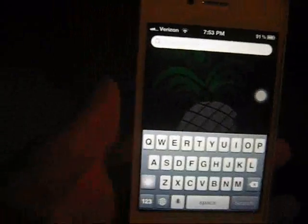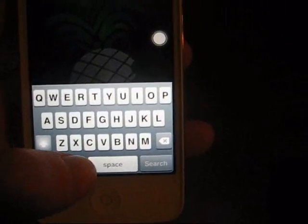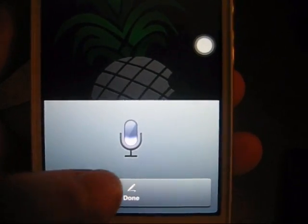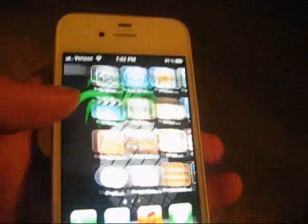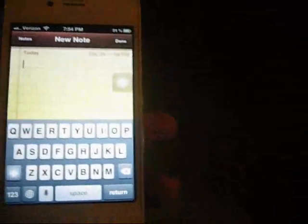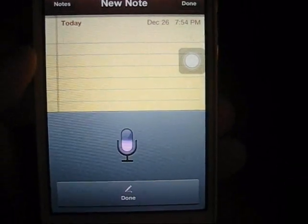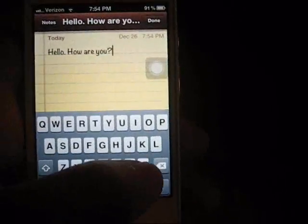Subscribe. I forgot to mention the voice dictation, which I'll show you right now. World of Warcraft. There, it'll pull up just like it would normally. Or if you're in a text message or a note or something, it'll just type it in. You can also tell it to add periods and other punctuation. So there's a little demonstration of that.